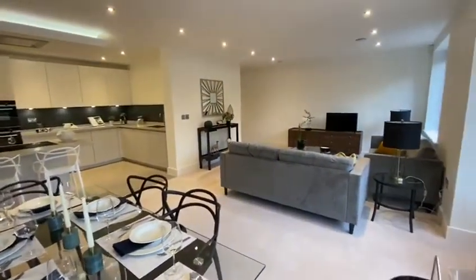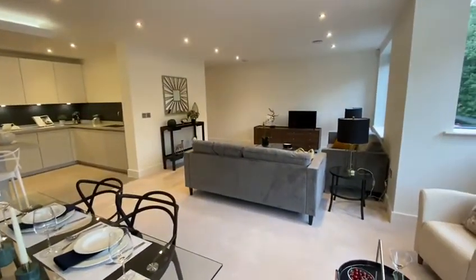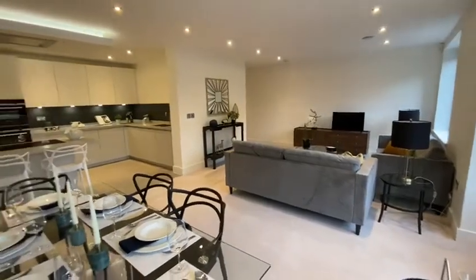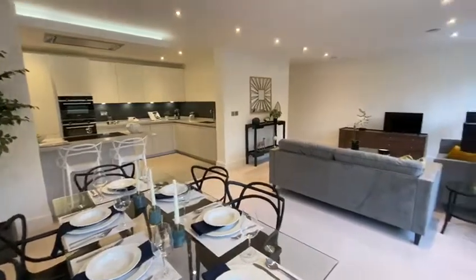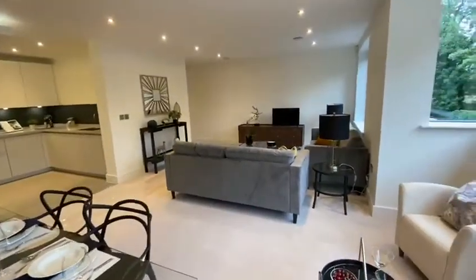The apartments have been finished to an exceptionally high standard with somatic kitchens, Corian work surfaces, and integrated Neff appliances.